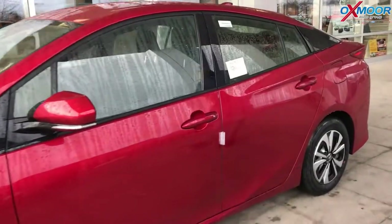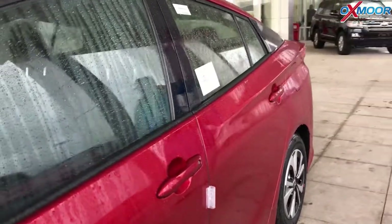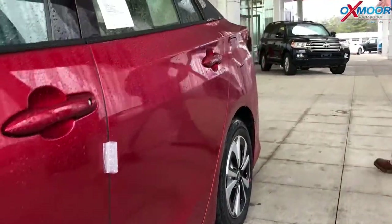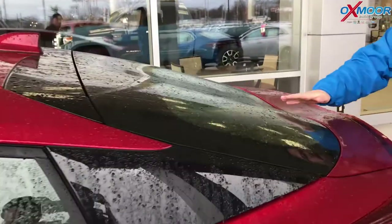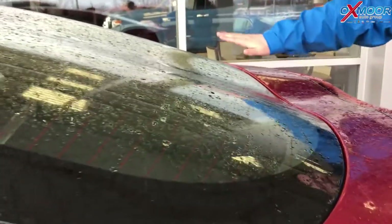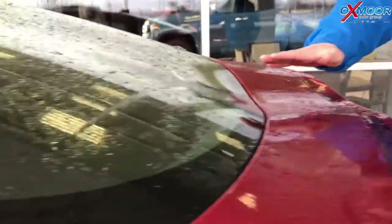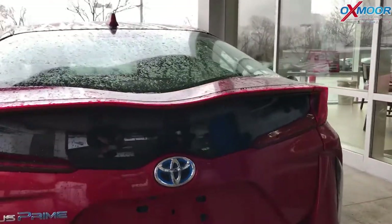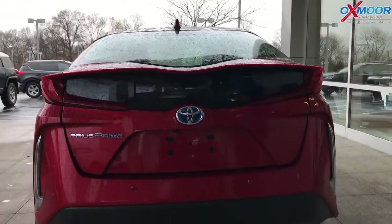Just look at these great body lines. It resembles the Prius but it's its own thing — one of the most aerodynamic cars out there. There's a really cool feature in the back: the glass in the back window is actually curved. This thing gets very low drag as far as cutting through the air when it's driving.